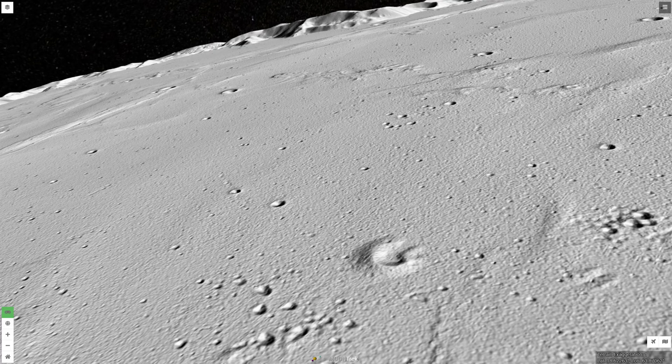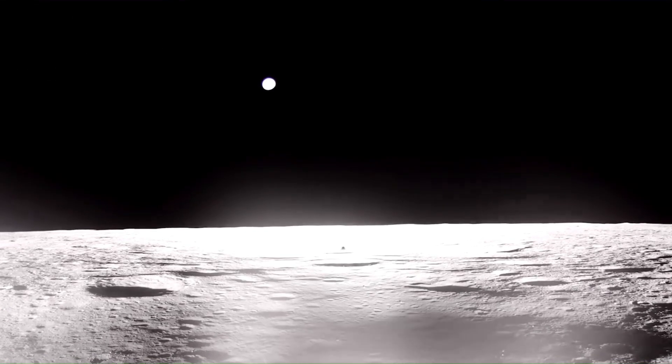The Firefly Aerospace Lunar Lander, Blue Ghost Mission 1, landed near its slopes on March 2, 2025, just over one mile, or just under 2 kilometers, northwest of the base of the mountain. This video from one of the cameras on the lander is fascinating.